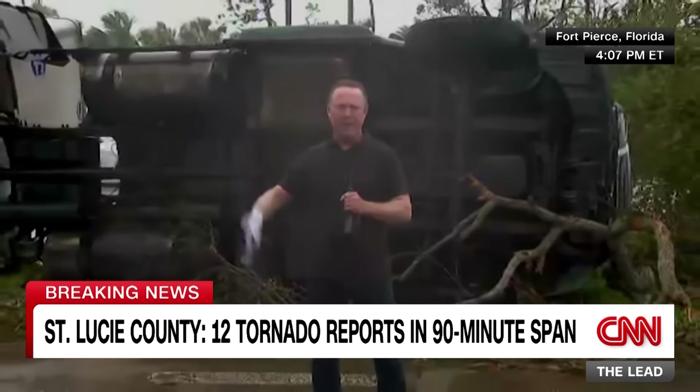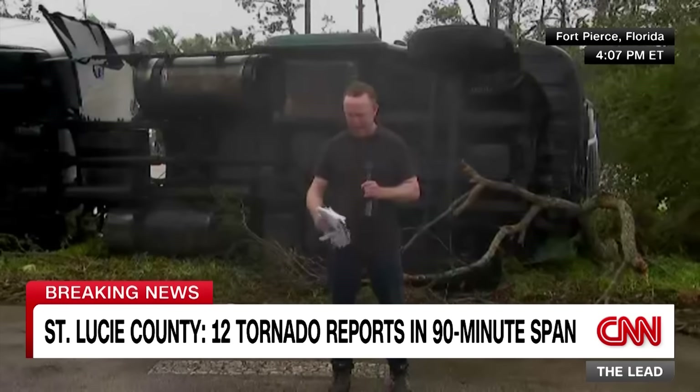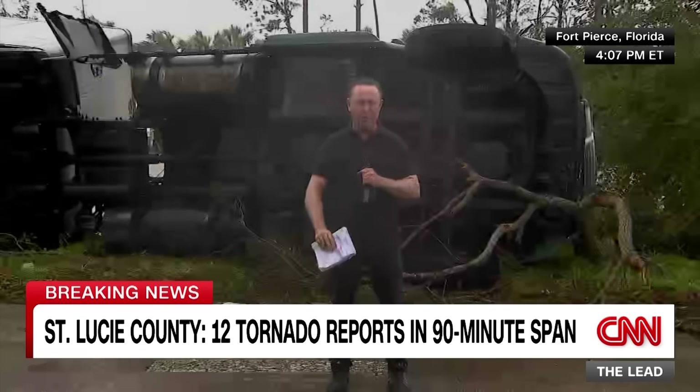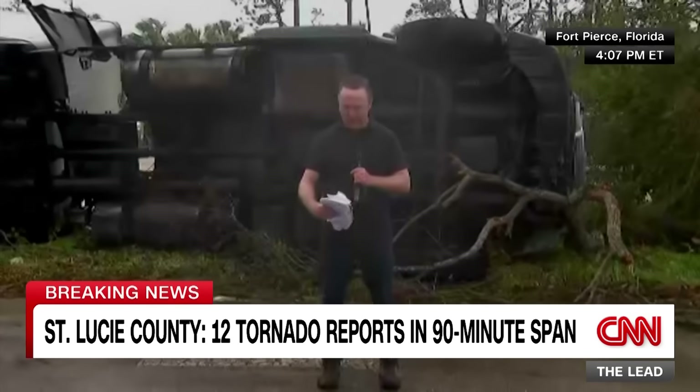Pastor Leo Volbrack knows people in the community where the fatalities occurred - the Spanish Lakes Country Club Village, a modular home community for residents 55 and older, according to St. Lucie County Sheriff Keith Pearson. Media access to the community is blocked while authorities continue scoping the damage and possibly looking for more victims.